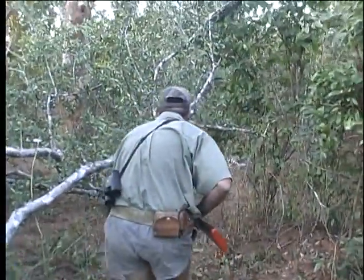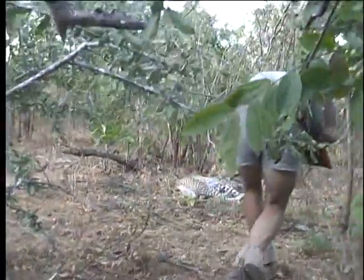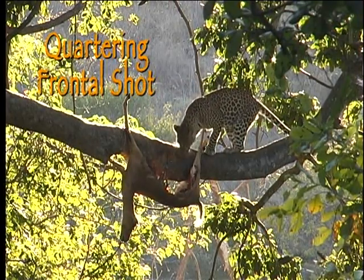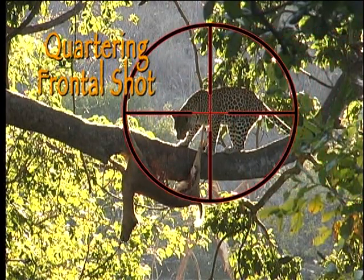A leopard shot in this manner will not go far, but you may have to go into the thick stuff to find it, which is always an unpleasant thing to do. It is for this reason why I love to see a leopard fall dead out of the bait tree, and also why the correct choice of bullet is so important. With quartering shots, it's all a question of getting the angles right. This is where a mental picture of the shoulder and front leg bones and the internal position of the vital organs will help to make the shot easy.